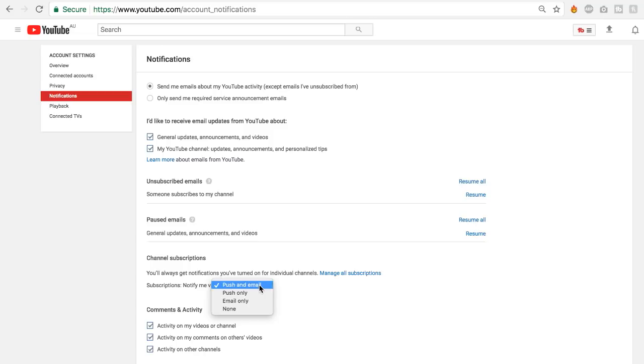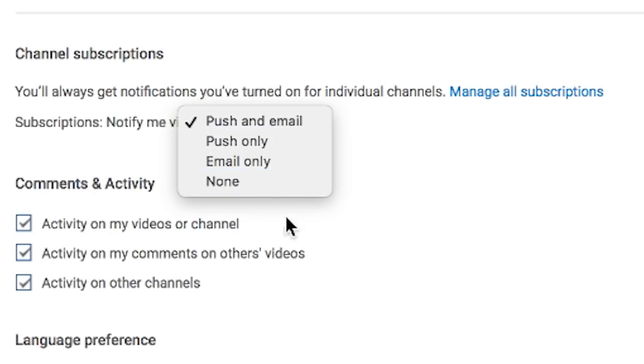There you can make sure whether or not you wish to have email notifications, a bell notification on the YouTube page, or both.